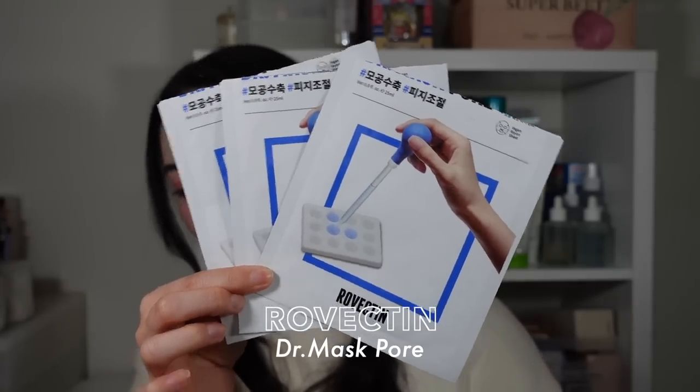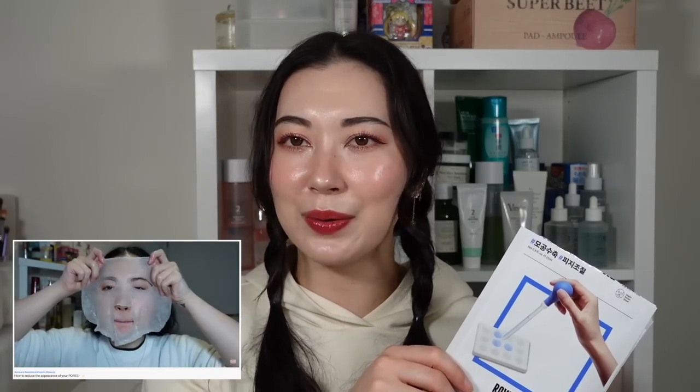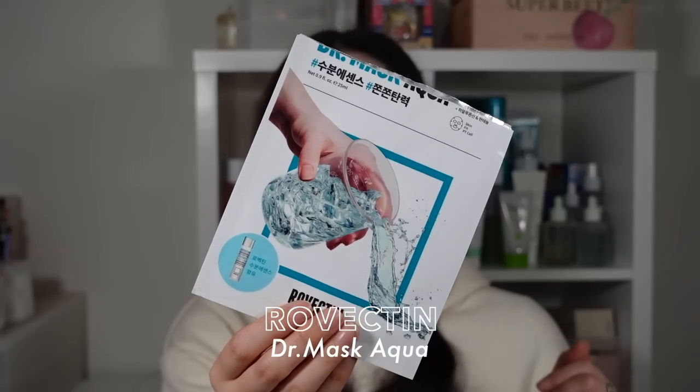Other sheet masks I had multiples of: the Rovectin Doctor Pore Mask — I mentioned this in my pore care video, which became my number one most viewed video. It's a sheet mask that hydrates but also helps smooth out pores especially on the cheek area. The Numbuzin No. 3 Sheet Mask works wonders for smoothing and plumping skin — a bit more expensive, so something I'd use the night before a special occasion. The Rovectin Doctor Mask Aqua is great for when you want extra hydration — basically the same essence as their treatment lotion.